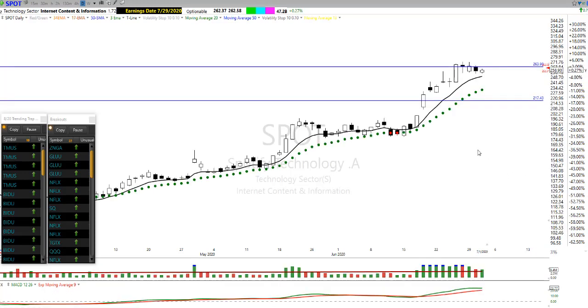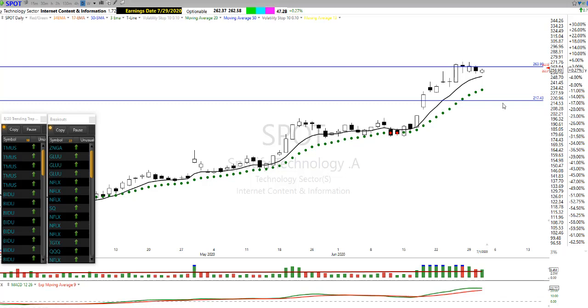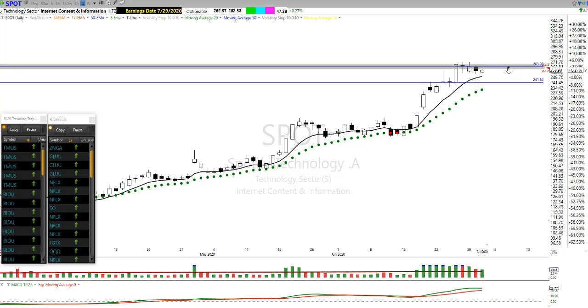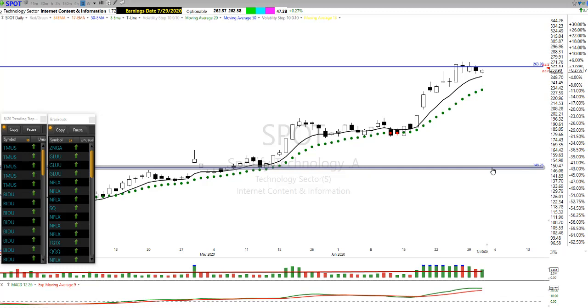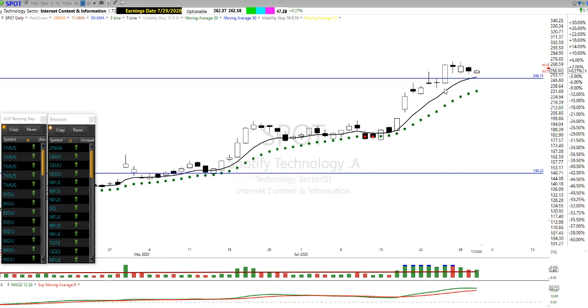The last one I have here is Spot. Now Spot, this thing has been up a ton — it's been up an awful lot. So on Spot, we've got a nice little pop here, a little bit of profit-taking in the chart. This is pretty simple — we start to see that profit-taking dry up, the bulls come in, and we might look at Spot for a trade.